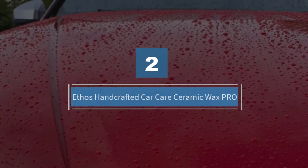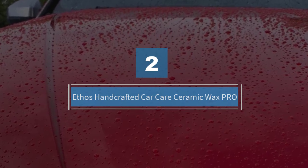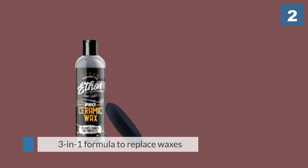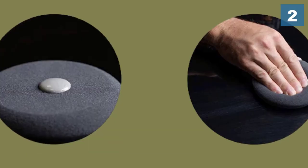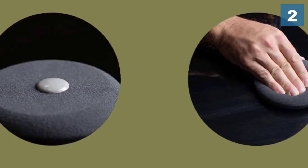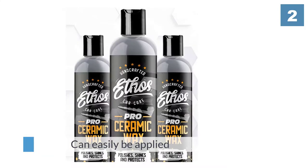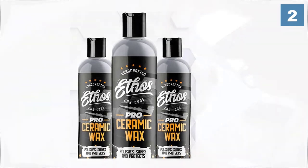Number two: Ethos Handcrafted Car Care Ceramic Wax Pro. When you're looking for a top-quality ceramic coating for your car but aren't willing to pay top dollar, Ethos Ceramic Wax 9H is the answer. Besides its low price, it gives a sleek, shiny finish that combines the two worlds of ceramic coating and wax in an easy-to-use package.